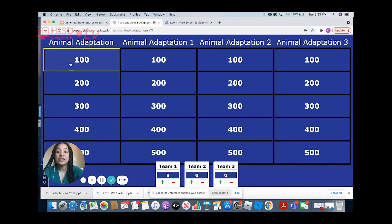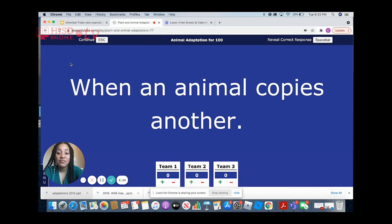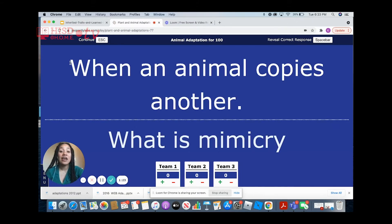Animal adaptation for 100. When an animal copies another, what do we call that? We call that mimicry. An animal mimics another animal when it copies that animal. It might look like it, or it might do something the other animal does in order to protect it from its environment, from predators within its environment.